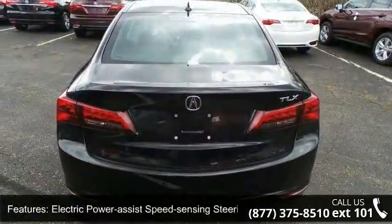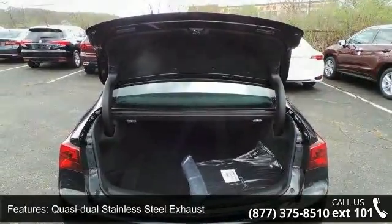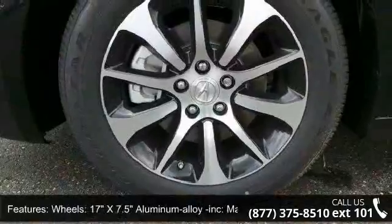Wheels are 17 inches x 7.5 aluminum alloy, machine finished with clear coat paint, and chrome side windows trim and black front windshield trim.